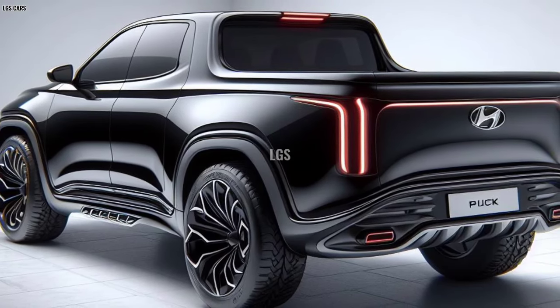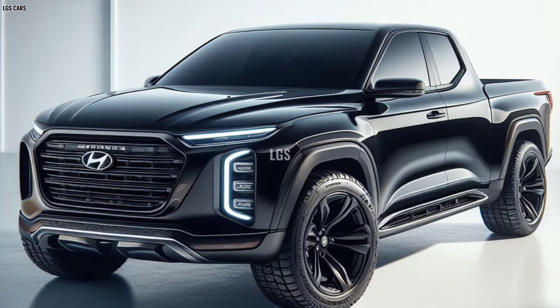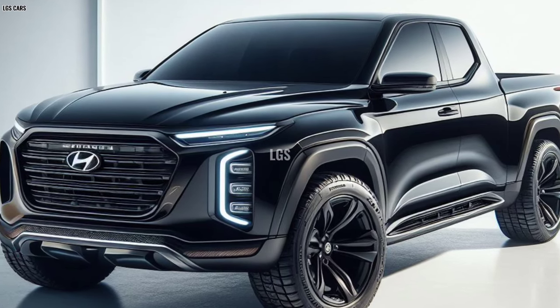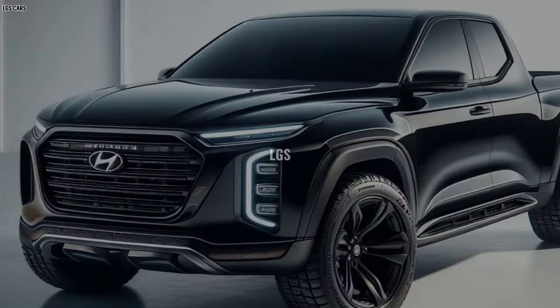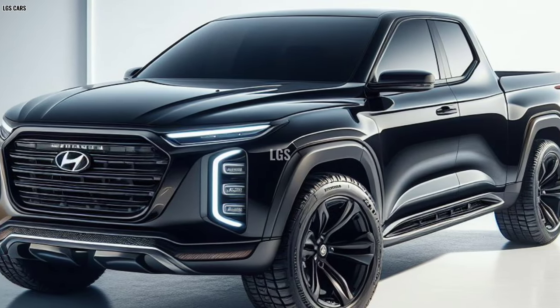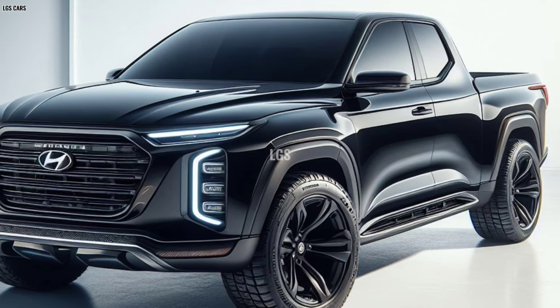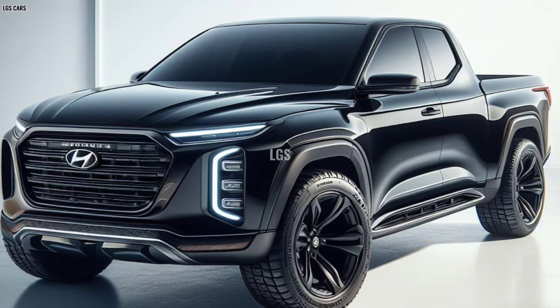Sustainability and efficiency: Hyundai is committed to sustainability, and the 2025 Cruise Pickup is no exception. With a choice of hybrid or fully electric engines, Hyundai offers outstanding fuel efficiency and low emissions. It's a big step towards a greener future without sacrificing performance or style.